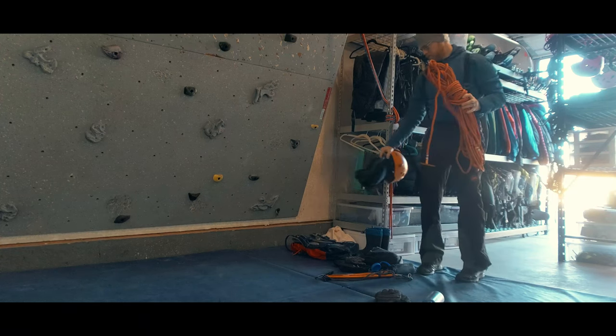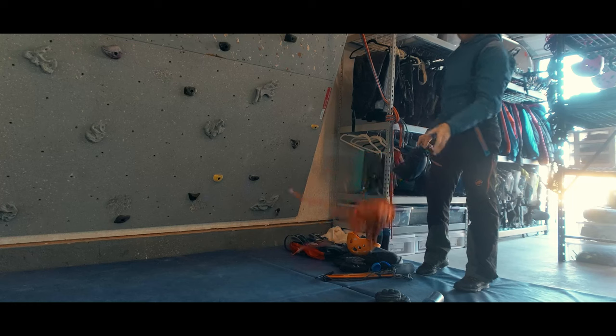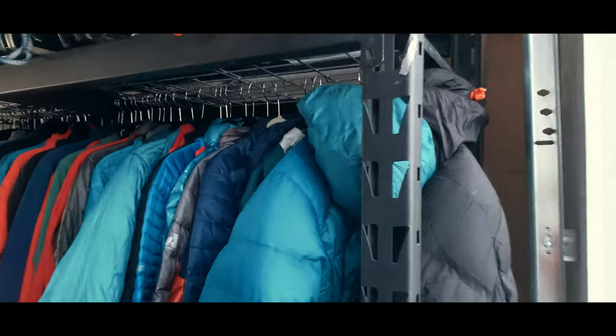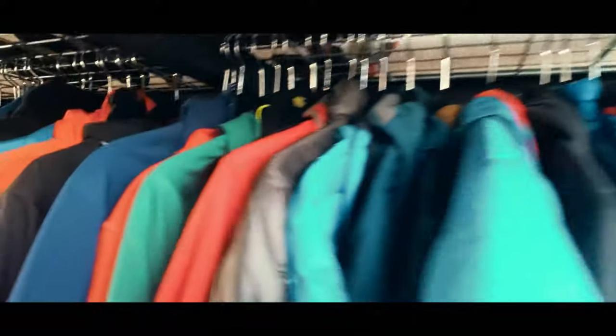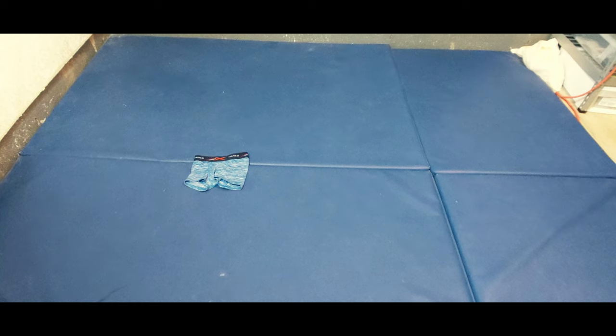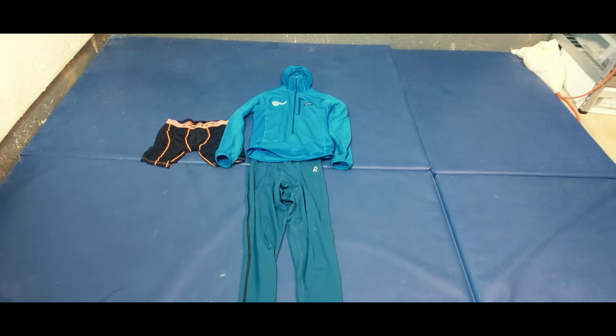I always gather my gear up for the family by using the mental model of the 10 essential systems. First is insulation — think clothing to insulate our bodies from the elements. We've got our non-cotton underwear so that we don't trap any moisture, and synthetic or wool base layers.